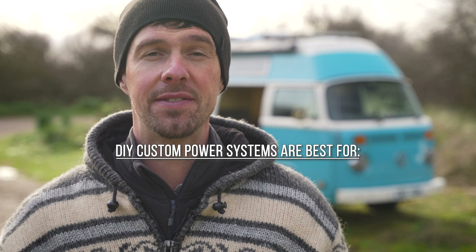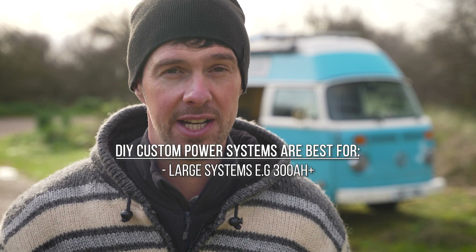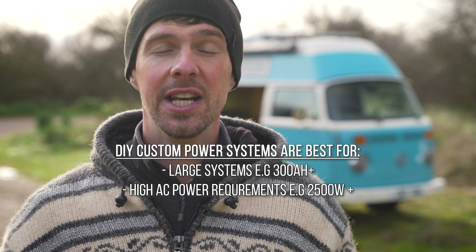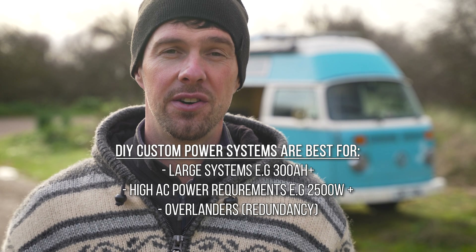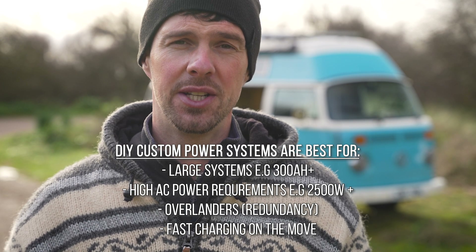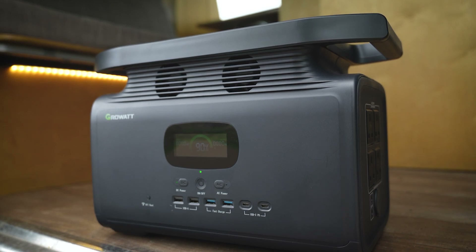In conclusion, DIY custom power systems are a better option if you're likely to have a large power system stringing multiple lithium-ion batteries together, benefiting from economies of scale. They're also better if you have high power requirements needing an inverter larger than 2,000 watts, for overlanders needing redundancy and modular design, or if you need fast alternator charging from a deep discharge situation. But if that's not you — and that's not many people — a portable power station like the Growatt Infinity 1500 is the better option: more portable, more flexible, more cost effective, and a better solution for almost everybody.